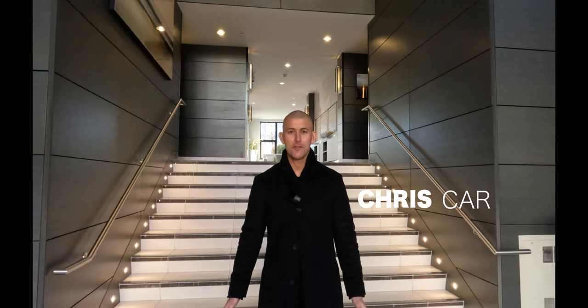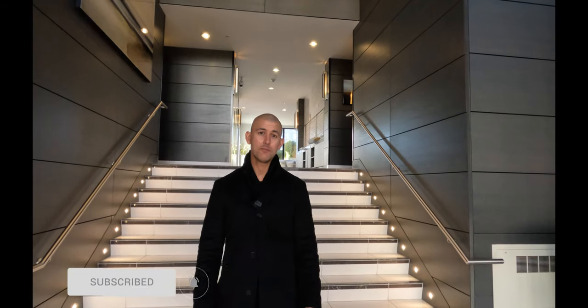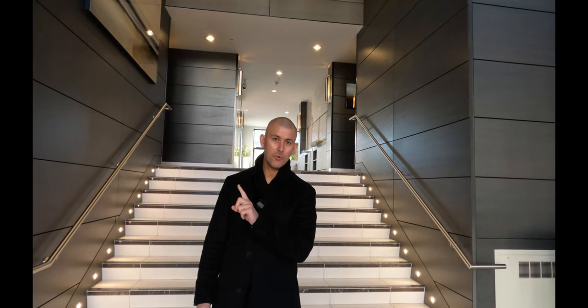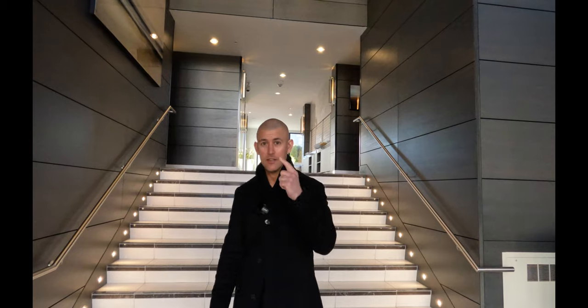Hey guys, it's Chris Carr from EXP Realty. We are at 9388 Tamiki Avenue in Richmond, BC. We are at Alexandria Court. We have a two bedroom, one bath that we're going to go take a look at, 725 square feet. Let's go take a look.